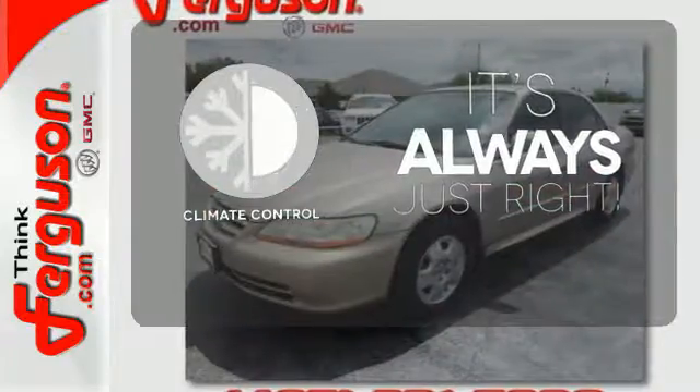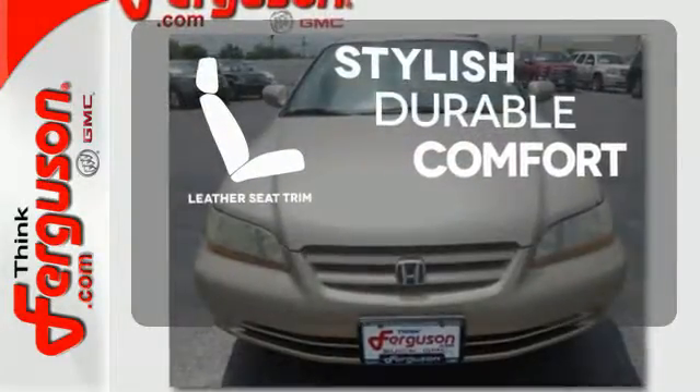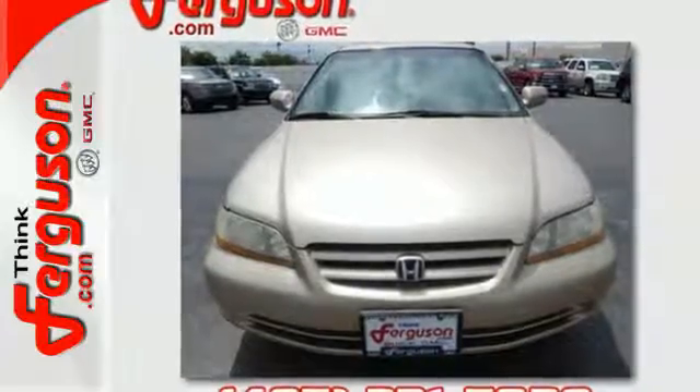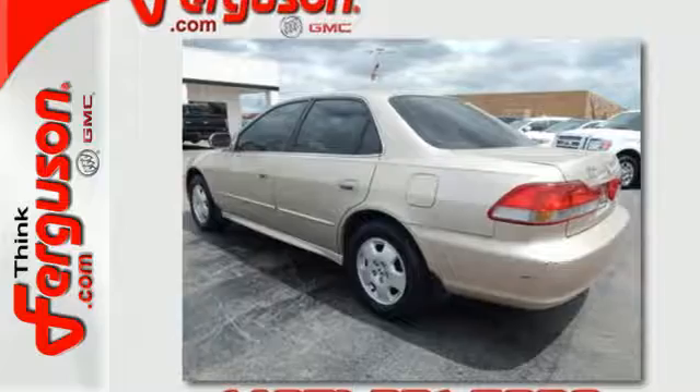Set it and forget it with the climate control. The leather seat trim offers style and durability. Always a great value — the Accord has among the highest resale in its class, a practical, smart choice.